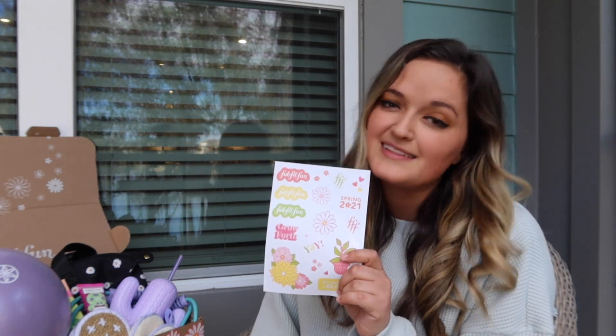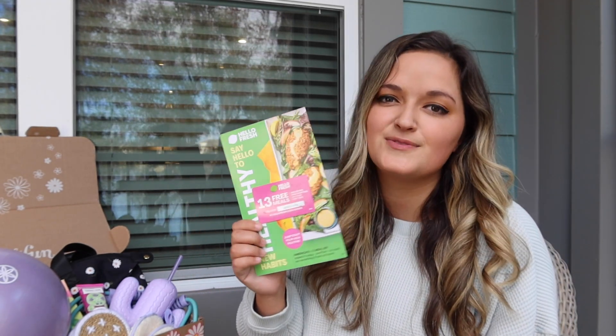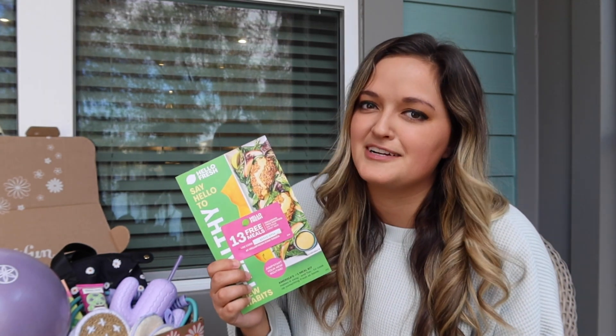First thing I got are these adorable stickers — they're very spring-like and they're perfect to put on your water bottles or your binders. I also got this HelloFresh coupon, which I never use these and I have to start using them because I've always wanted to try HelloFresh.